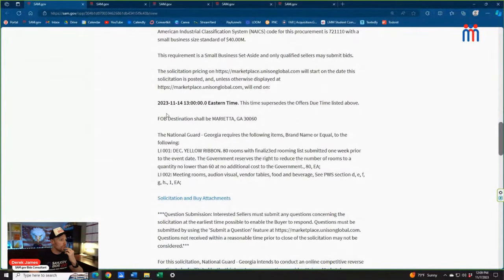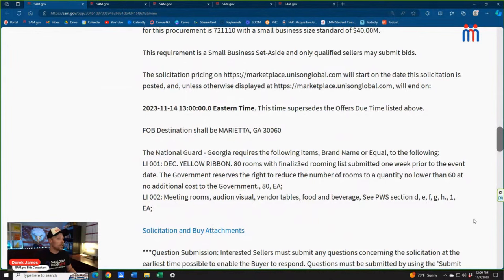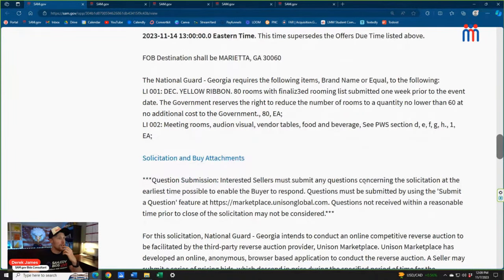Looking at the line items: they're giving us 80 rooms — brand name or equal — and the government reserves the right to reduce the rooms. That's line item one. Line item two, which they're labeling LI 002 consistent with a CLIN structure, combines meeting rooms, audio visual, vendor tables, food and beverage all into one line item. That's a little misleading. Every bid uses things differently — just one of a thousand ways bids vary from one another.